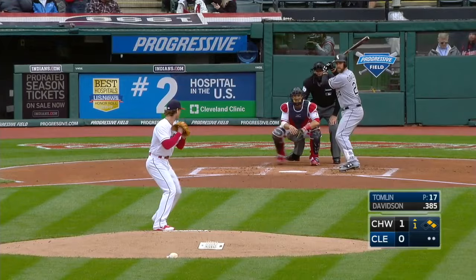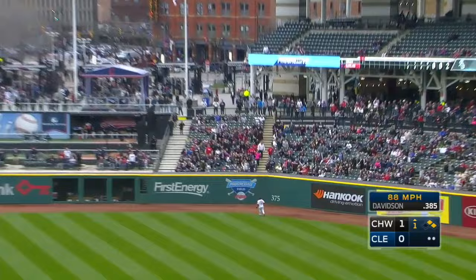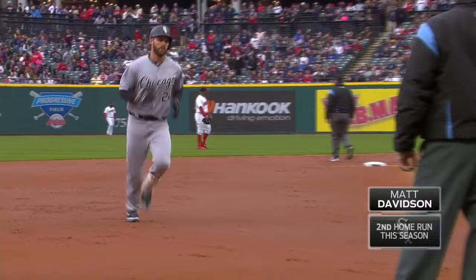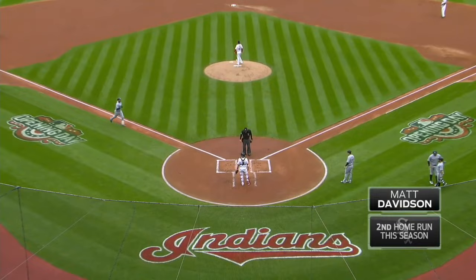Matt Davidson — that's deep right, back is Almonte and goodbye! That kid can hit. A two-out three-run homer makes it a four-run first for Chicago. Surprising power going the other way. Strong kid came over from the Diamondbacks.